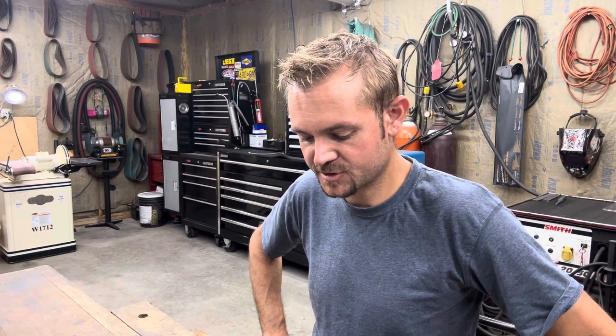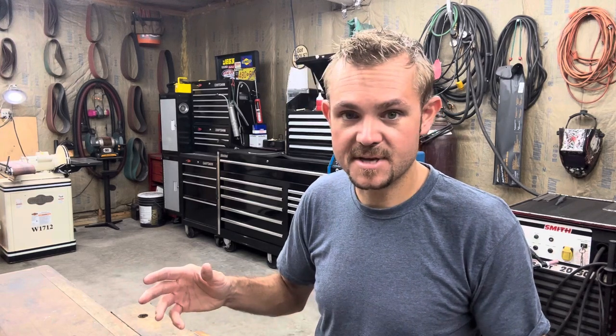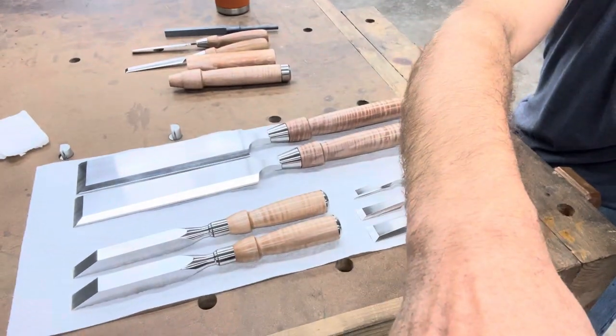Hello everyone, this is Andrew Kimmins with Kimmins Toolworks. Today we are starting the week off with some pretty cool new stuff. Making custom tools is a meaningful thing and I enjoy it because I like to make new things suited to people and their needs. Everything in front of me today really tells that story, and many of these are completely new things, so let's check it out.